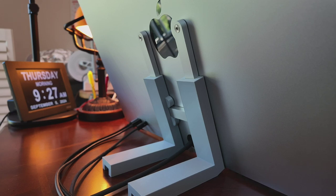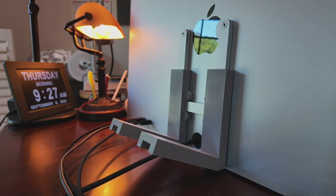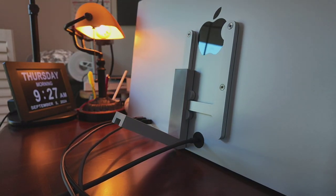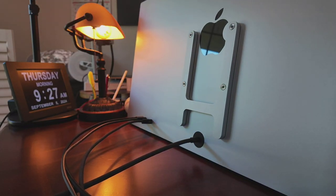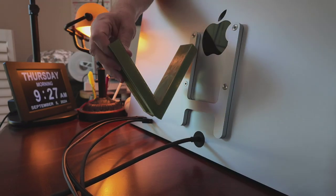Today is the 5th of September 2024 and I'm here to show off my new creation, which is this stand that holds the Apple Studio Display. Here it is in gray. It uses the VESA structure of the Apple Studio Display to hold itself, and it holds at a 17.5 degree angle.